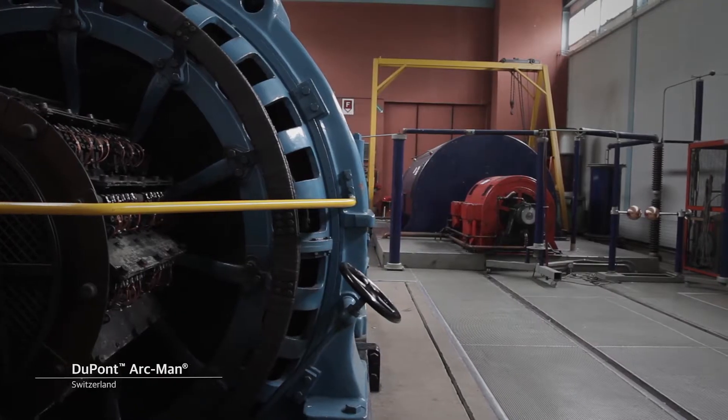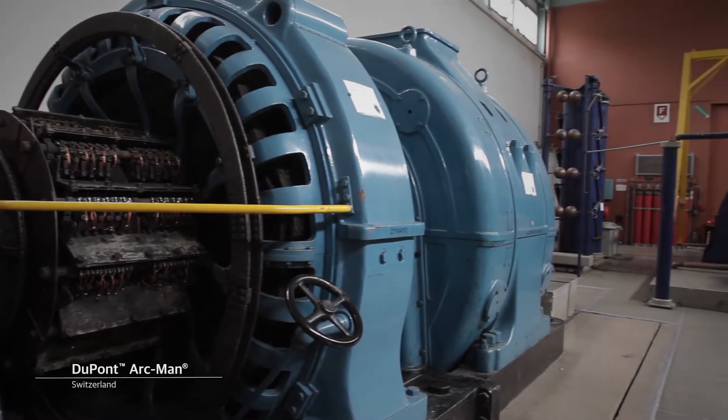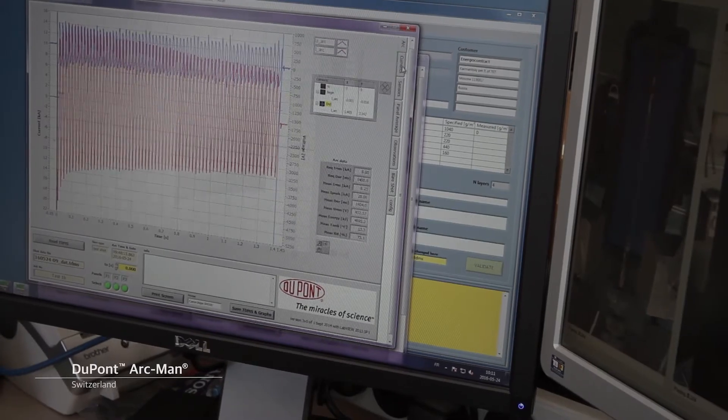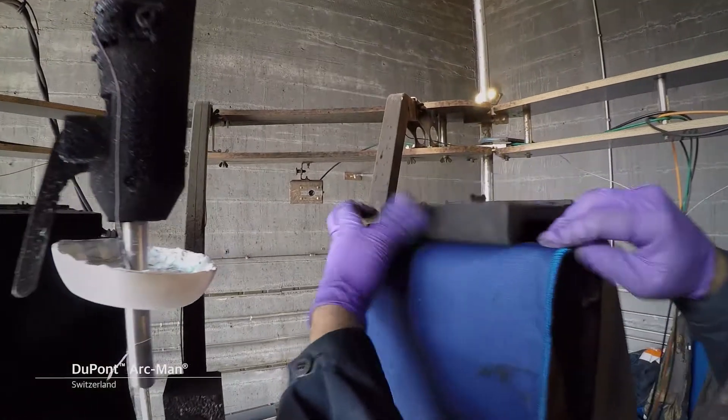The rotor weighs 20 tons, which allows for the accumulation of kinetic energy and its transformation to electric energy. The DuPont Arcman is a device for evaluating the thermal effect of an electrical arc on fabrics and/or garments.